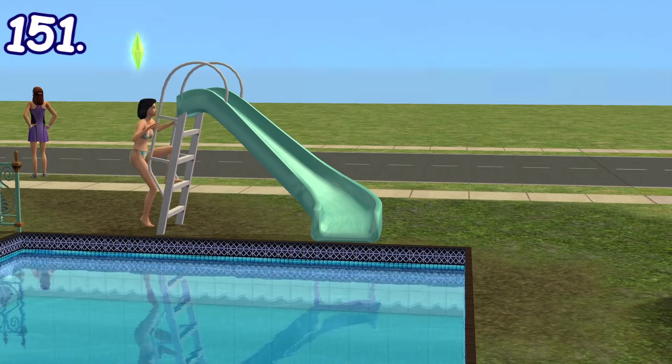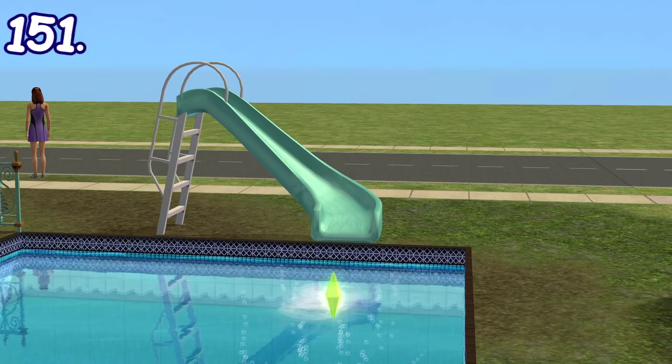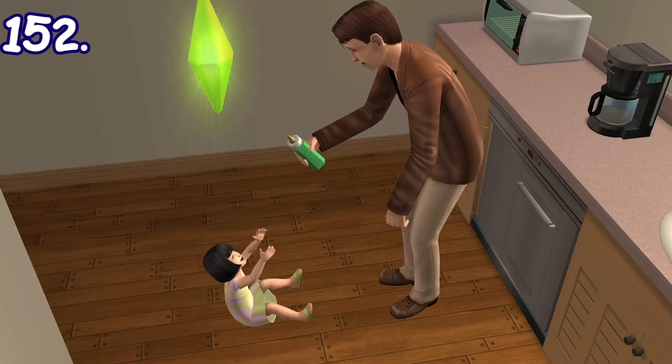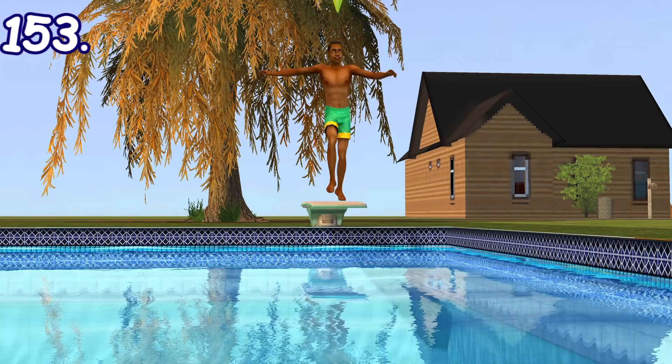Sims can sometimes slide down the water slide on their bellies instead of on their backs before splashing into the pool — that's gotta hurt. If your sim lives in an apartment with toddlers or kids and has a good relationship with their neighbor, they can ask the neighbor to watch their kids. The neighbor will then act as a free nanny and take care of the kids.